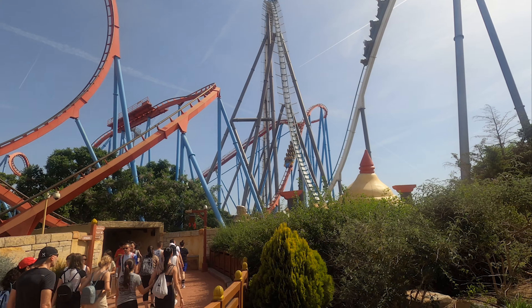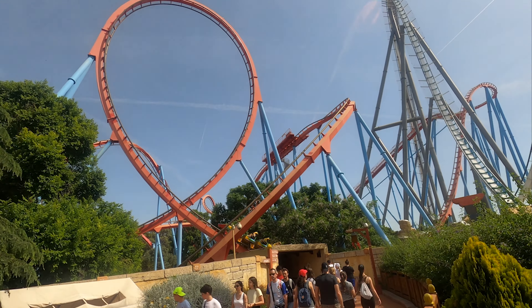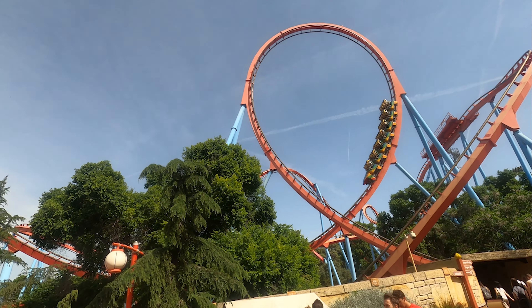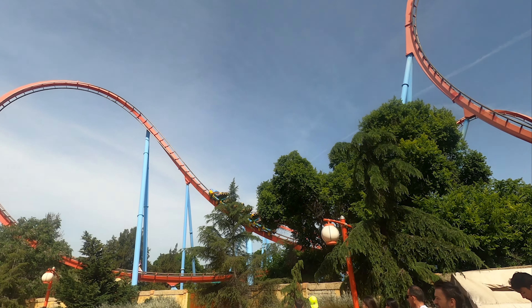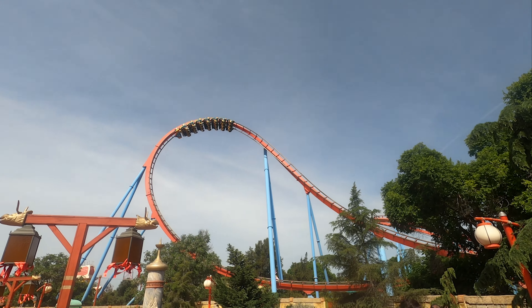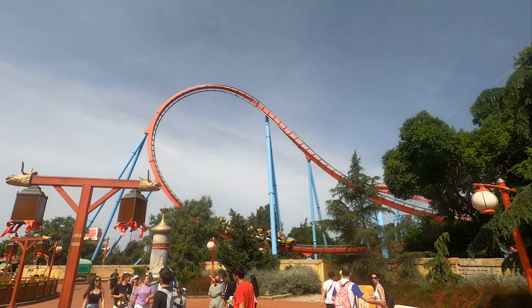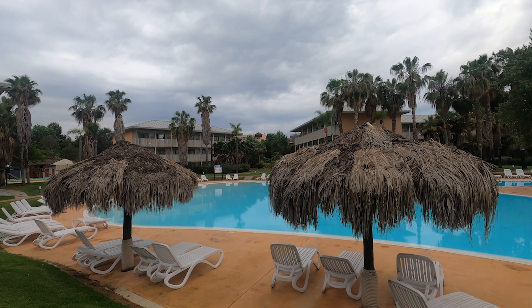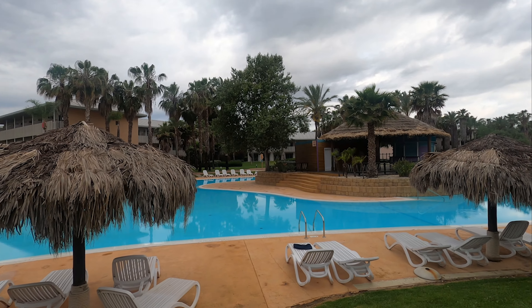PortAventura World has a surprising amount of hotels in comparison to the size of the resort, boasting 6 in total. These PortAventura hotels are all of a fairly similar quality except for one, and you're likely to find similar prices and amenities across them all. In this video, we want to break down the differences between the hotels and help you figure out which one will suit you best for your next trip.